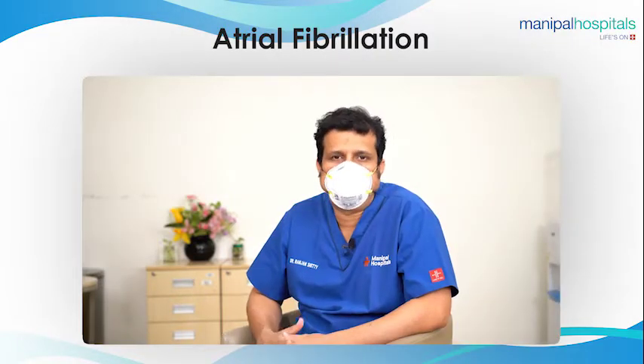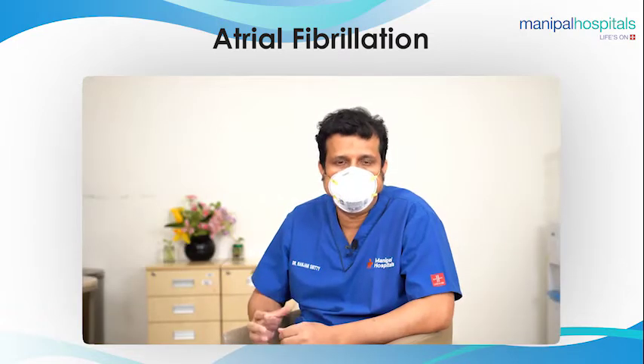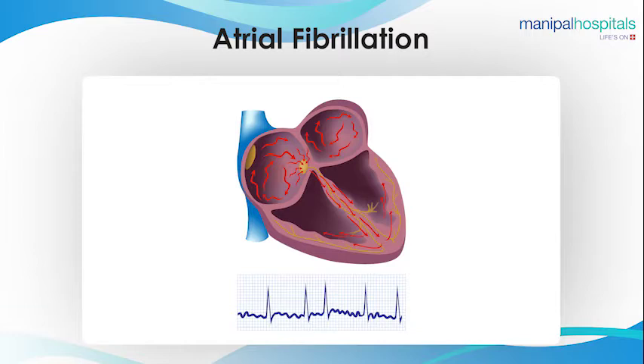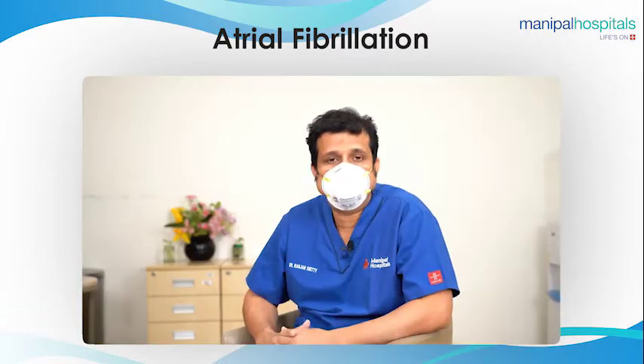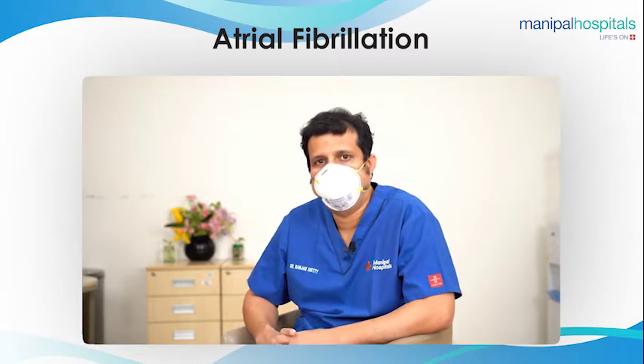Atrial fibrillation is the most common arrhythmia. In this condition, the heart beats very irregularly. The upper chamber beats and the lower chamber beats, but the upper chamber beat is very irregular — it doesn't contract, it just starts shaking. This condition is common: at age 60, 1 to 2 percent will have AF, and at 85, 8 percent will have AF.